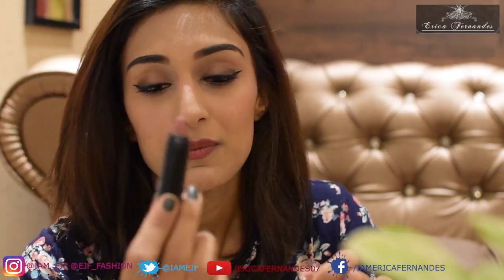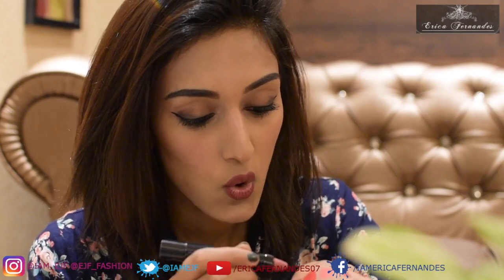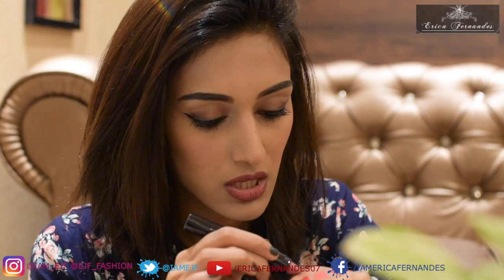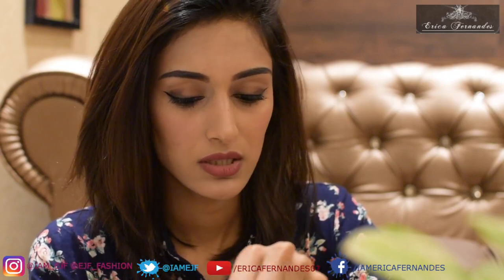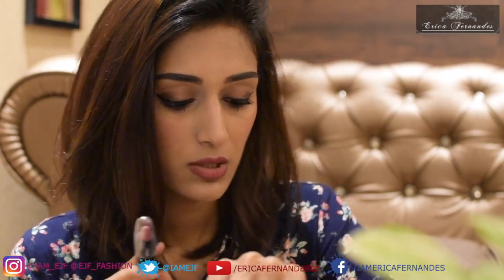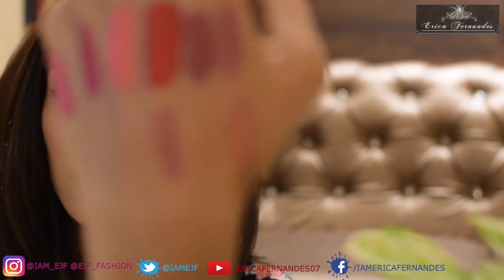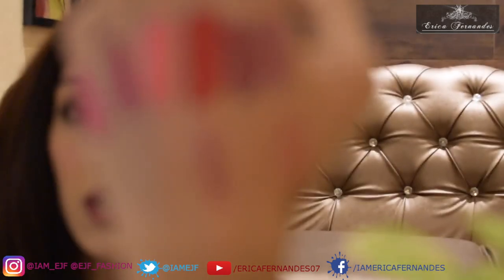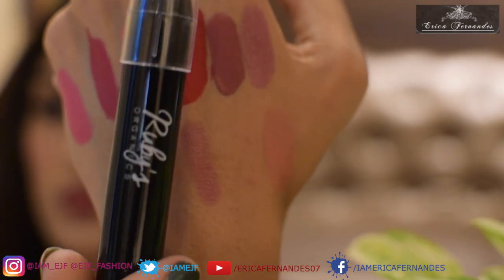The last one is a Ruby Organics lipstick — yes, it's organic! The shade is Apricot but it looks more like a lighter mauve nude tone. It's a pretty color. And that's the Ruby Organics lipstick.